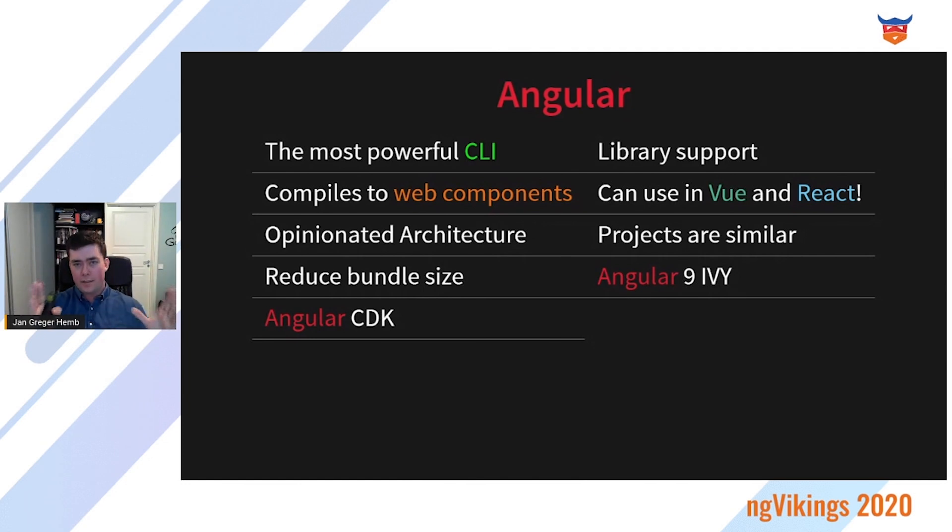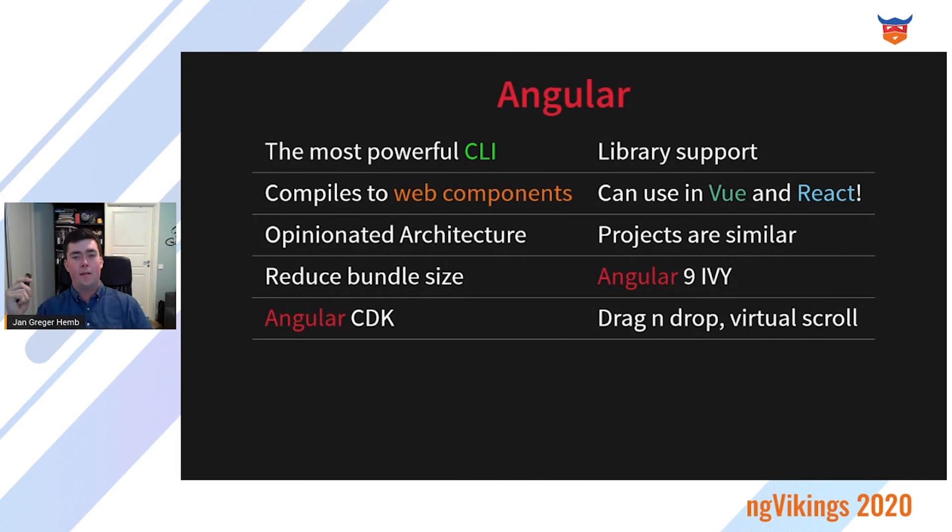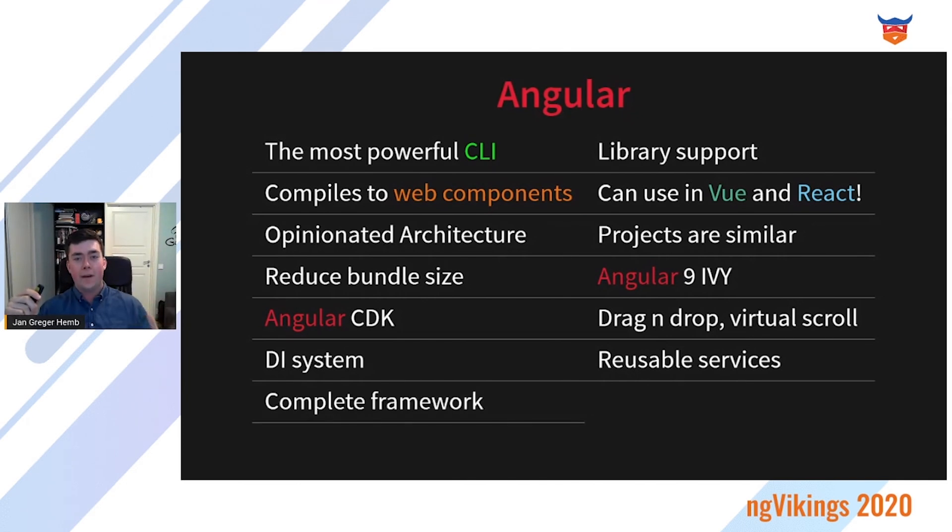There's also the Angular CDK, or Component Development Kit — low-level building blocks created by the Angular team to help you create a component library. Here you have, for example, drag-and-drop, virtual scroll, and a lot of other really cool low-level building blocks. You also have a dependency injection system which gives you reusable services. And it's a complete framework, so you have everything you need to create your application and thus less fighting over dependencies.